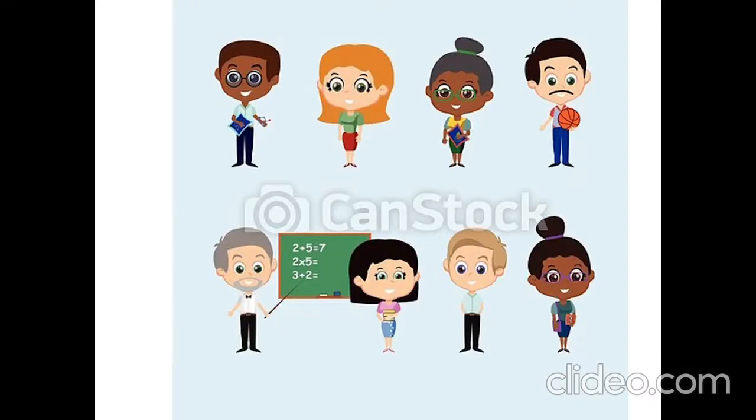How many teachers are there? One, two, three, four, five, six, seven, eight. Eight teachers.